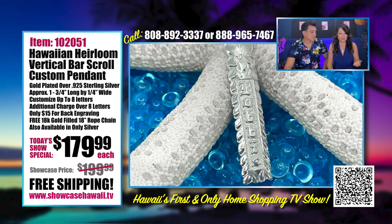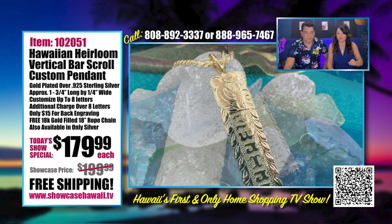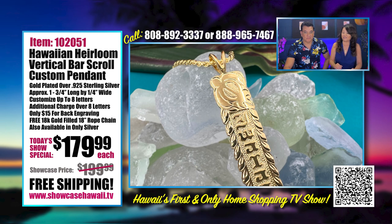It's also available in sterling silver — that's .925 sterling silver. You can see this is also a miley cutout, and it's beautiful because it gives you that option. There are those who love sterling silver, and those who want the cutout design in the gold plated. This one has the flower, and then this one has the honu.